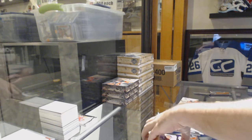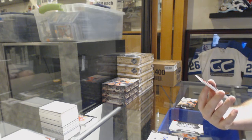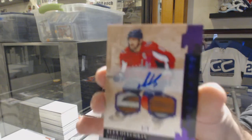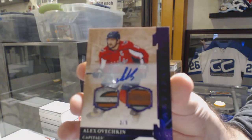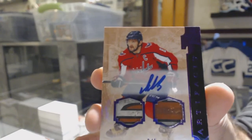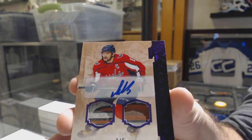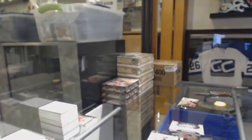I am pulling some heat — number 3 of 5, dual stick autograph for the Washington Capitals: Alex Ovechkin. Duel stick auto out of 5, Alex Ovechkin. Hot damn.